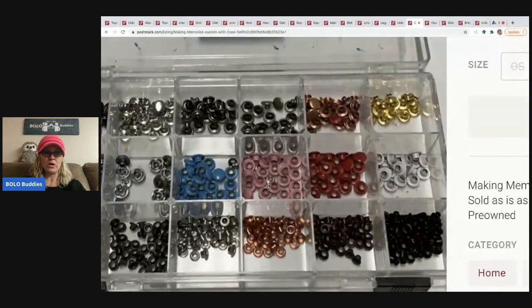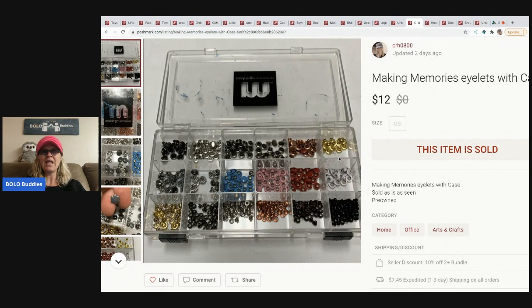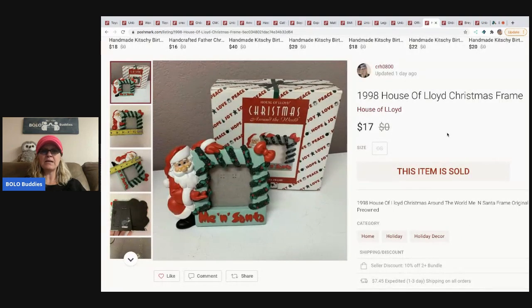The next item is Making Memories eyelets with case. I'm not sure what they're even for — I picked them up in a big craft lot at a garage sale. I only listed this on Poshmark because I thought people would bundle craft items, and they did. During quarantine I listed a bunch and people bundled like crazy. These took a bit longer but sold for $12.